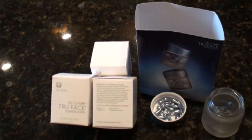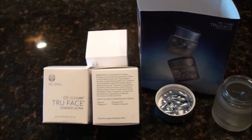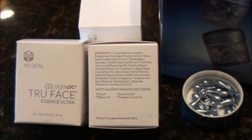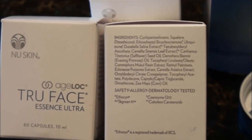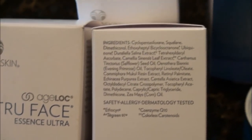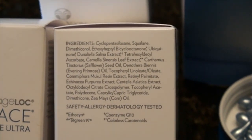AgeLock is New Skin's proprietary blend of four key ingredients. The first is Lipid C, which is a powerful form of Vitamin C that helps protect elastin and collagen from the degradation enzymes that attack skin proteins. It also contains Tea Green, which is a proprietary antioxidant that helps protect the skin from oxidizing free radical damage.